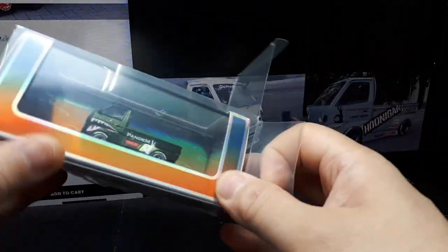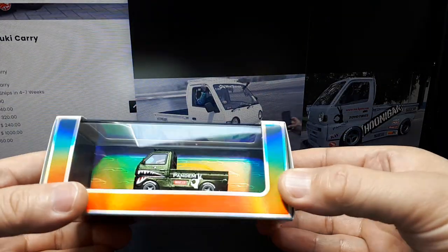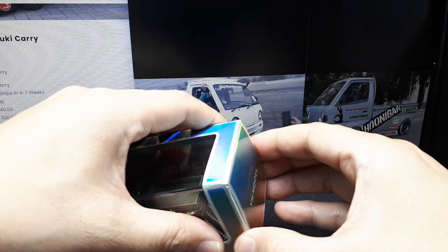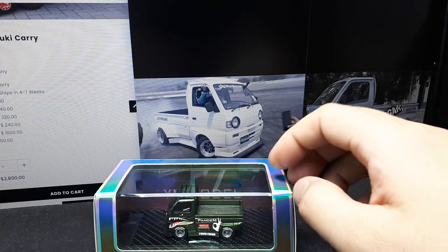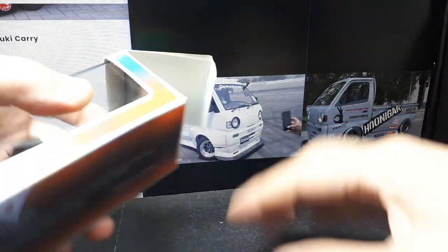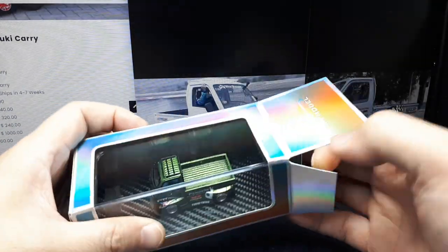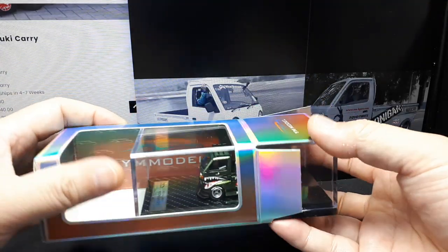The Suzuki Carry dates back to 1961 and has been through 11 generations of sales. This would be the ninth generation, and in particular I think they're representing a 1995 model because it has amber turn signals. This box has 660cc's, as all K-Class trucks of modern times have to have — that's the limit. I couldn't figure out the power but would assume it's around 60 horsepower.